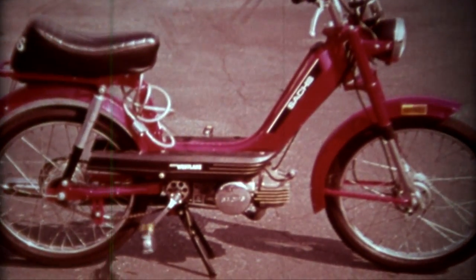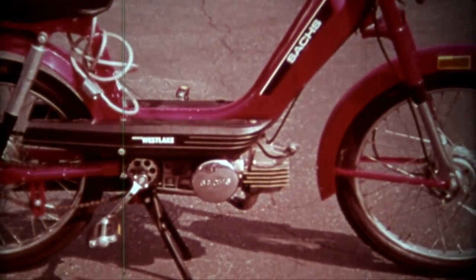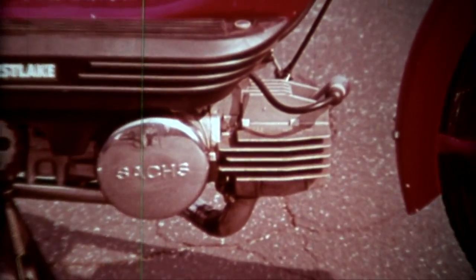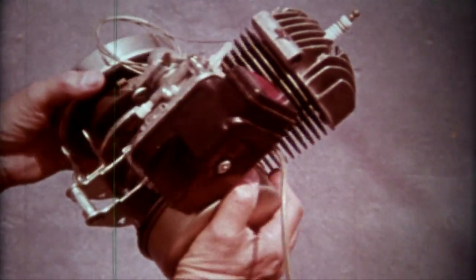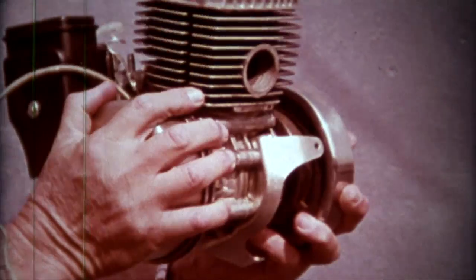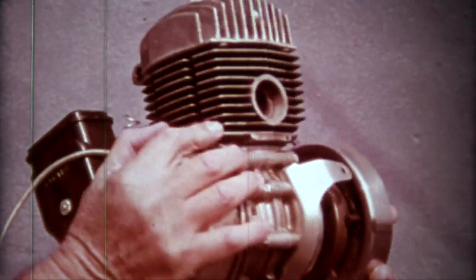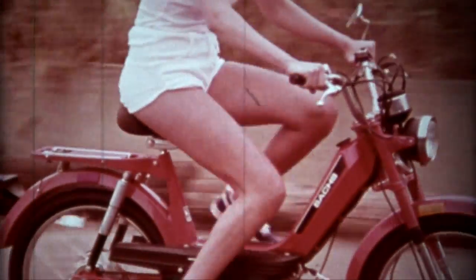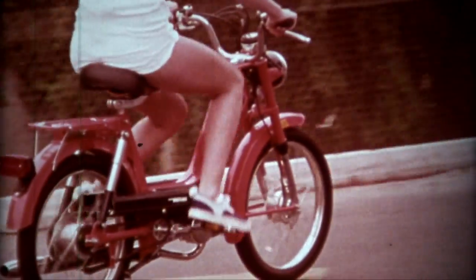Most mopeds receive their power from a small two-stroke engine that puts out up to two horsepower and produces speeds from 20 to 30 miles an hour. Depending on the vehicle and terrain, the gas mileage ranges from 100 to 200 miles a gallon. Then, should one run out of gas, there is always the auxiliary energy in the pedaling power of a good pair of legs.